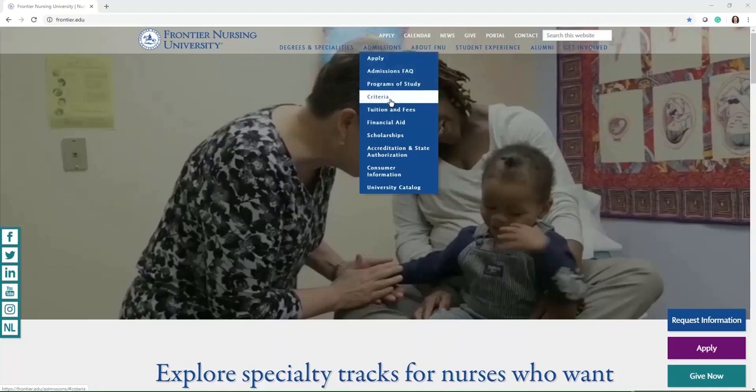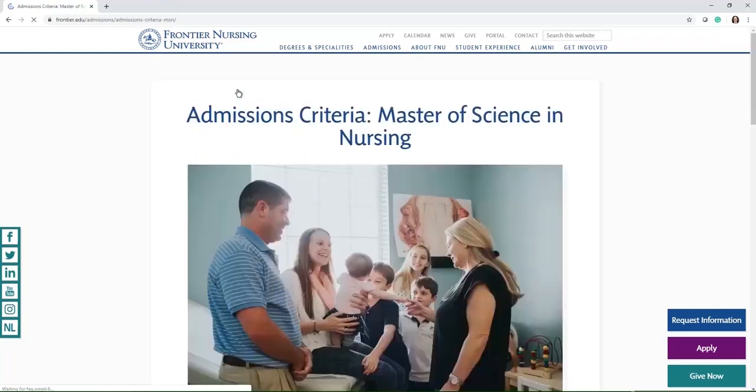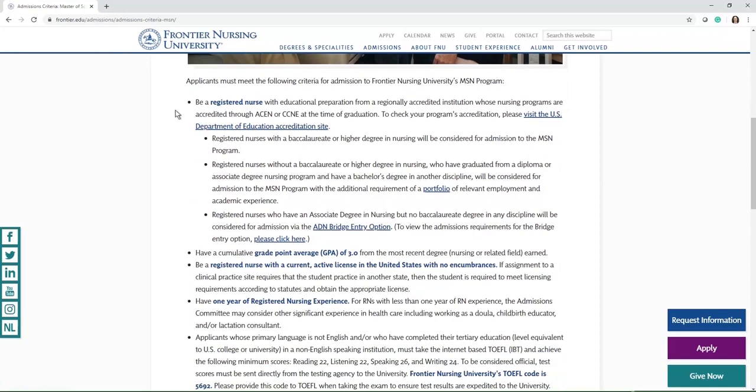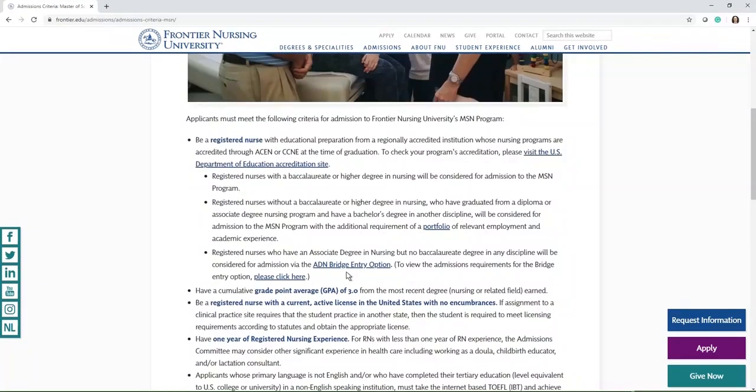First, we're going to talk about where you can locate whether you're eligible to apply to the program. If you'll just click on the criteria button, you're going to see a link for each of the programs so that you can view the criteria for each specific one. We're going to go to the master's criteria, and if you'll scroll down, you'll see all the listed items that verify that you qualify to apply.